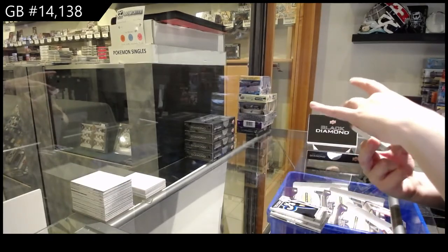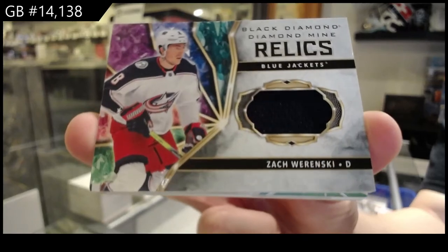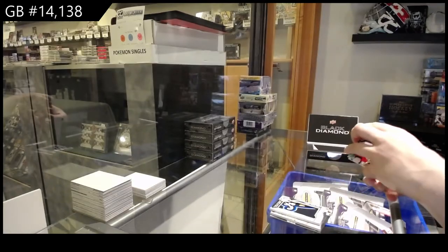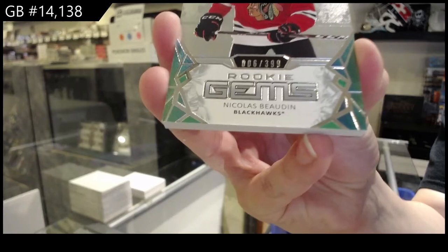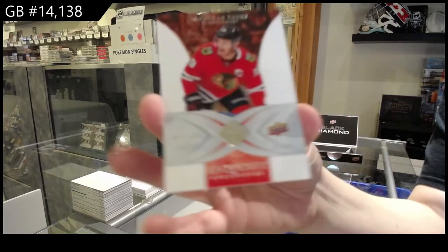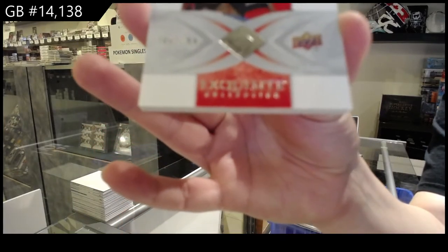Diamond Mine Relics jersey for Columbus, Zach Worenski. Rookie Gems, number 299 for Chicago, Nicholas Bodine. And an Exquisite, number 299 for Chicago, Jonathan Tays.